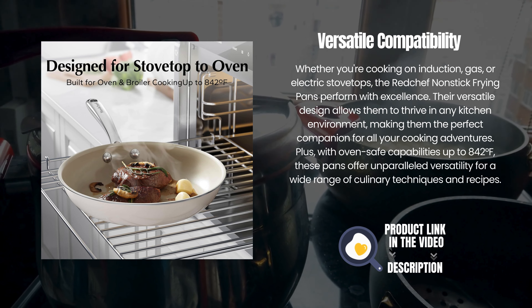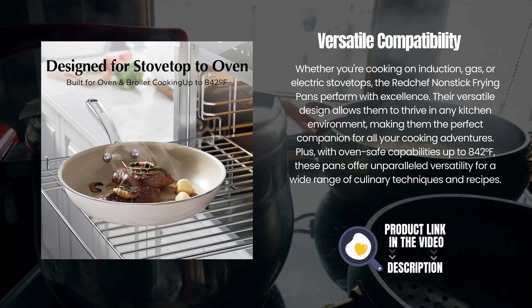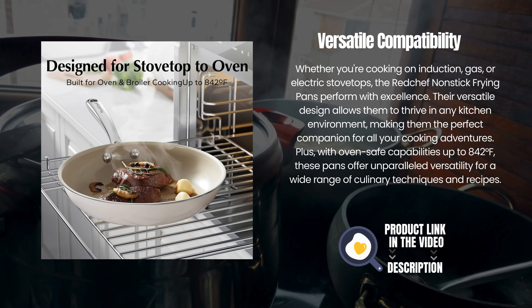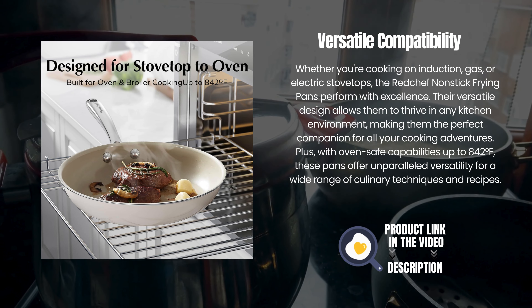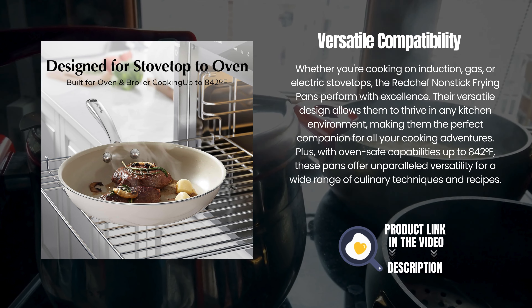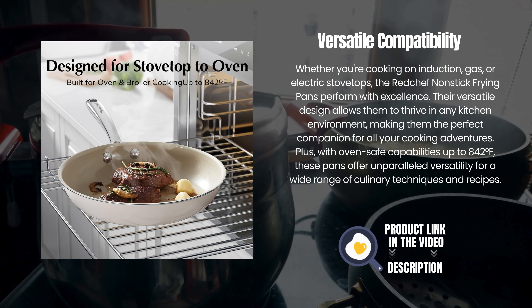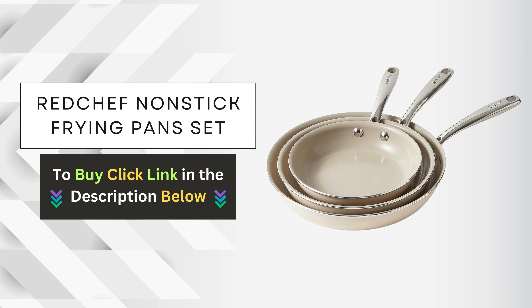Whether you're cooking on induction, gas, or electric stovetops, the Red Chef non-stick frying pans perform with excellence. Their versatile design allows them to thrive in any kitchen environment, making them the perfect companion for all your cooking adventures. Plus, with oven-safe capabilities up to 842 degrees Fahrenheit, these pans offer unparalleled versatility for a wide range of culinary techniques and recipes.